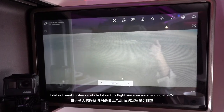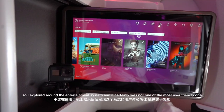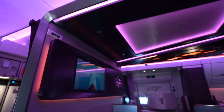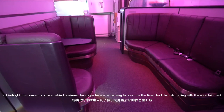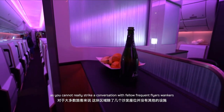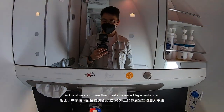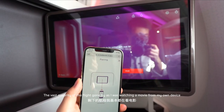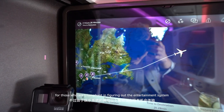I didn't want to sleep too much on this flight since we were landing at 9pm, so I explored the entertainment system, which certainly was not one of the most user-friendly ones. In hindsight, the communal space behind business class is perhaps a better way to pass the time than struggling with the entertainment system. Though admittedly this space was rather deserted on today's flight — it's not the most useful design if you can't really strike up a conversation with a fellow frequent flyer in the absence of free-flow drinks from a bartender. The vast majority of the flight was spent watching a movie from my own device. Virgin does provide noise-cancelling headphones for those triumphant enough to figure out the entertainment system.